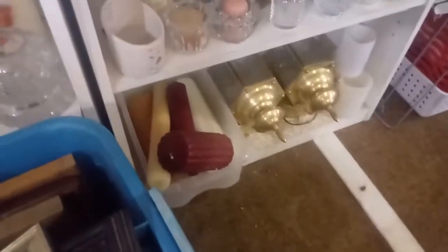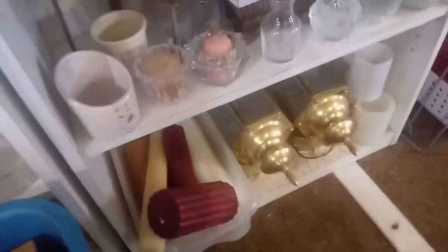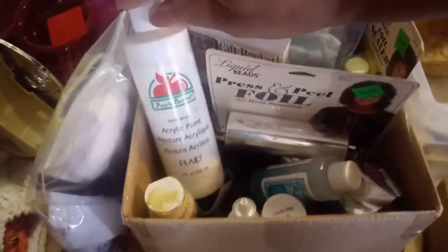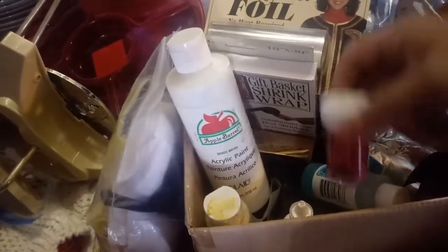I can always find some coffee pots here. It's so windy. Look at this — some Apple Barrel paint. Embossing ink, embossing powder. I'm doing good. Wow!